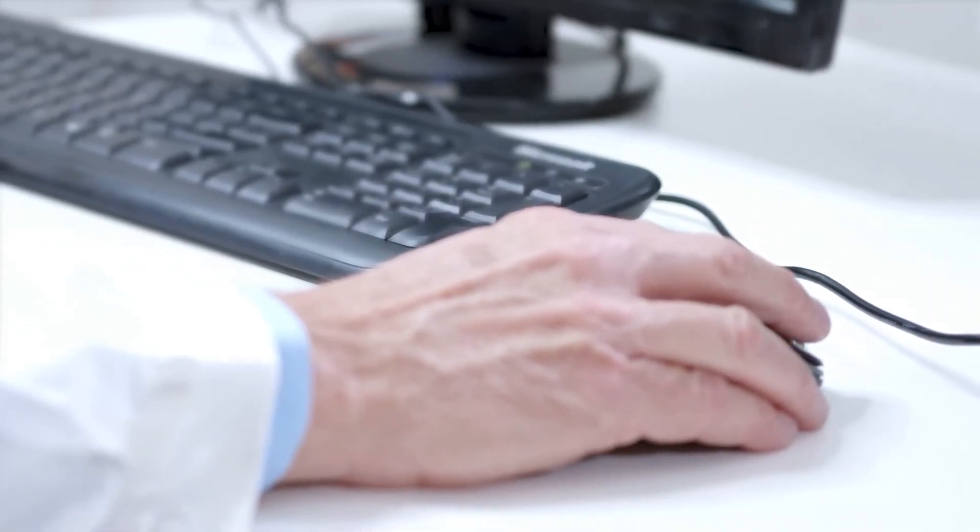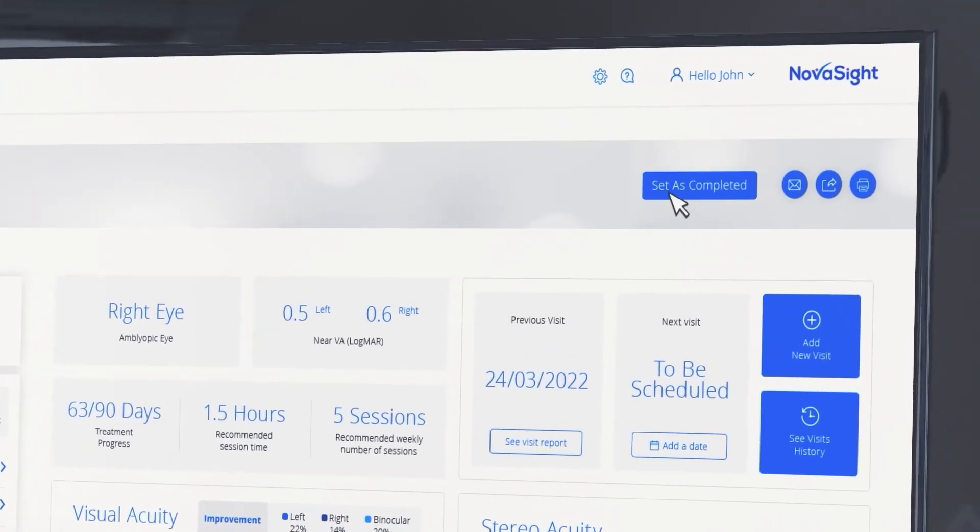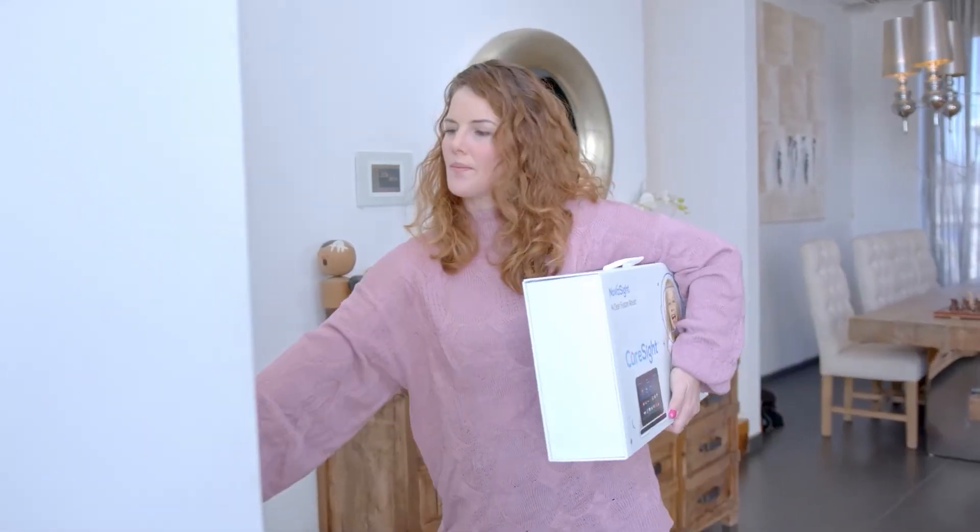At the end of each month, the eye care provider receives an automated treatment progress report. Once treatment is completed, the eye care provider terminates the treatment via the web application, and the device is picked up by the monitoring center.